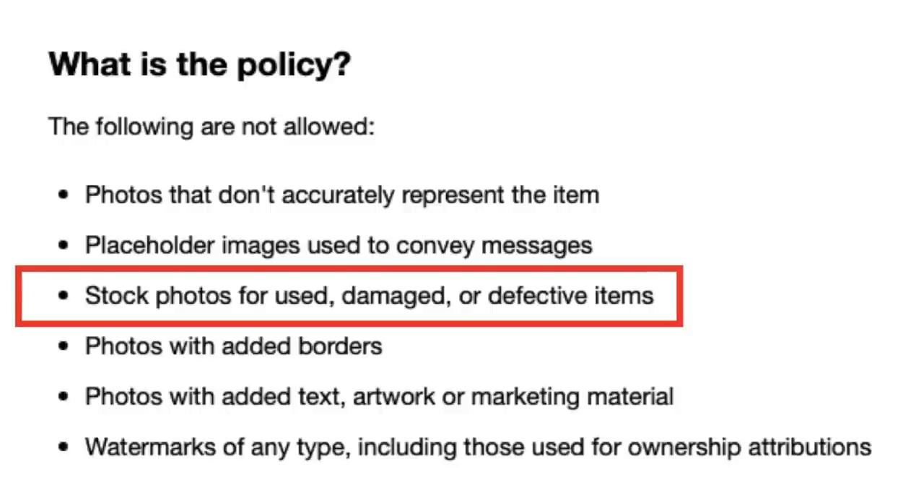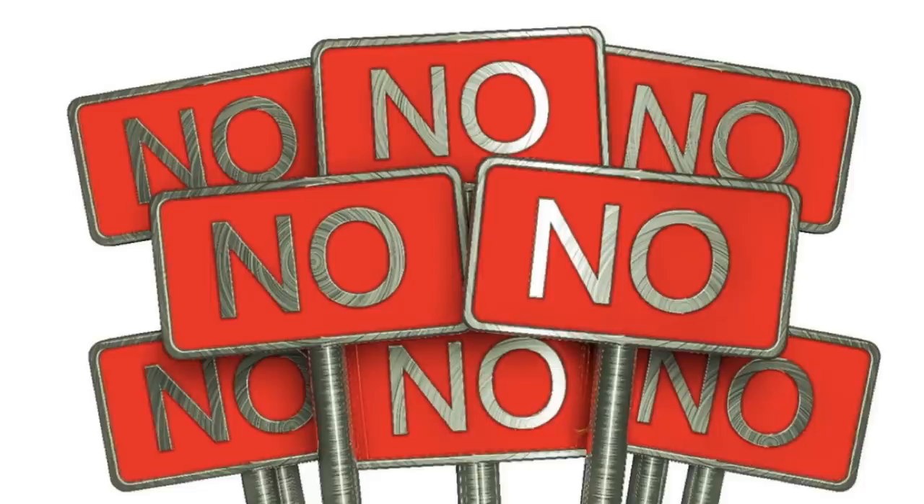This comes straight from eBay and I have the link below the video. It says the following are not allowed. The main one to focus on is stock photos for used, damaged, or defective items. So if you are selling anything used, you may not just go on the internet and find a picture of it. You need to take your own photos. If your item is used and you're posting a photo of a brand new item, the buyer is going to be quite disappointed. You want to avoid those INADs — item not as described cases, negative feedback, and upset buyers.